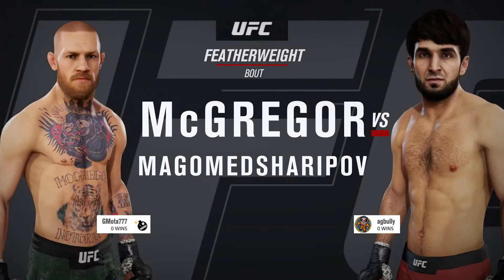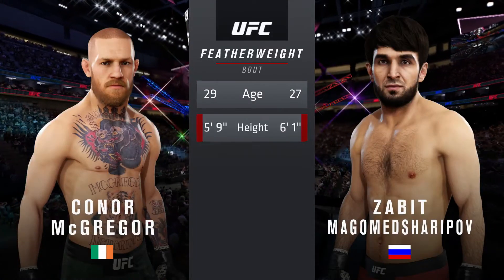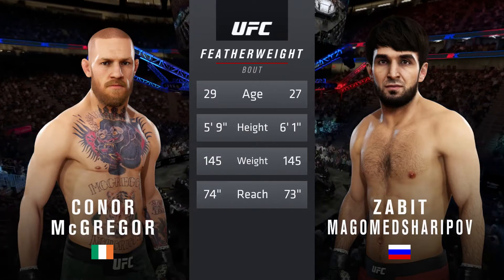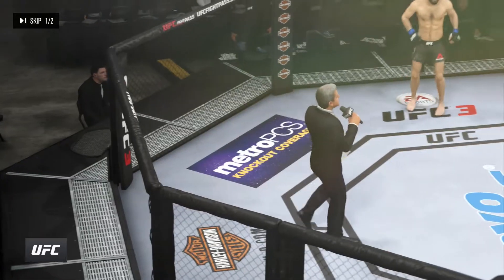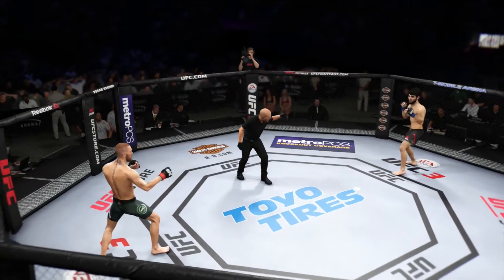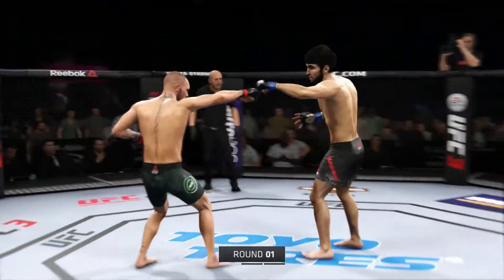Coming up next it's a UFC featherweight division fight. Now let's get to the tale of the tape for this featherweight tilt. McGregor is two years the elder and will have a one-inch reach advantage. For the introductions, we go to Bruce Buffer. Ladies and gentlemen, this fight — are you ready? And we are underway. He changes his stance — you'll see a lot of this from this fighter.